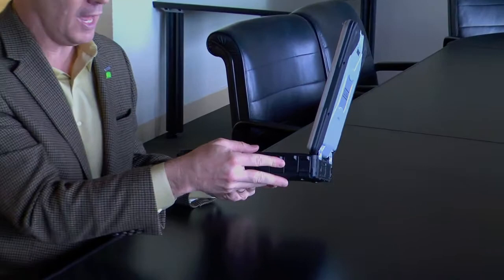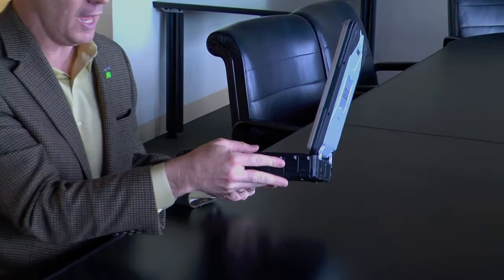The whole machine is completely sealed up, and where you see all the ports there are actually locking port covers that allow you to lock these up. So you can use this in a driving rainstorm.